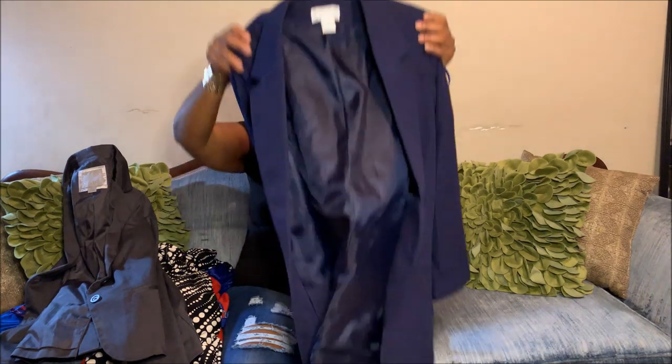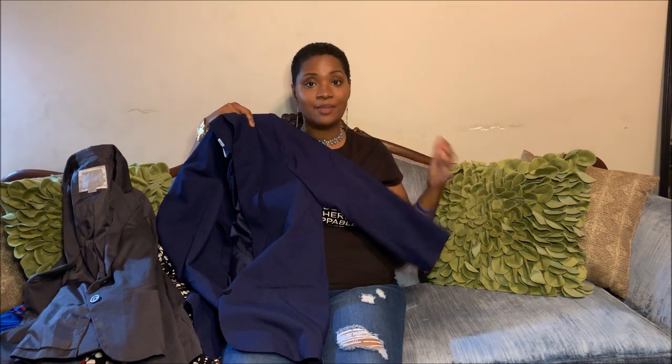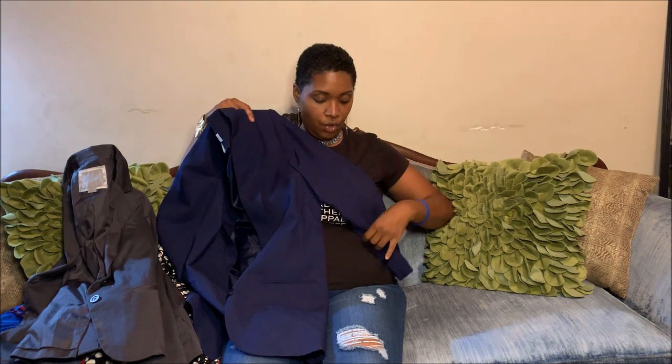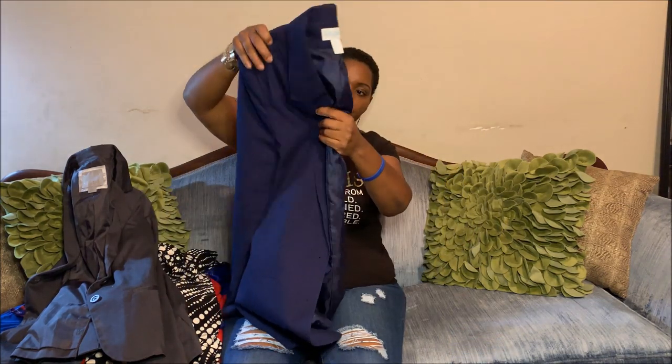A color I don't have a lot of in my closet is navy, so this is a Sweet Briar in size 14. I love it because it's a little longer than waist-length but not three-quarters length — just a little longer. It pairs nicely with blue jeans, and I'm definitely going to roll up the cuffs. It's thinner than the gray one, and for office attire especially on a Friday jean day, it'll still be dressy casual.